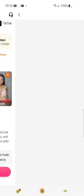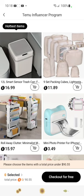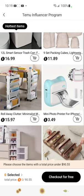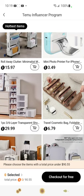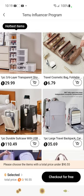We're going to select free products. They have a smart sensor trash can, what looks like a travel bag, some cute little roll-away trays, a mini photo printer, different storage solutions, and a travel bag.